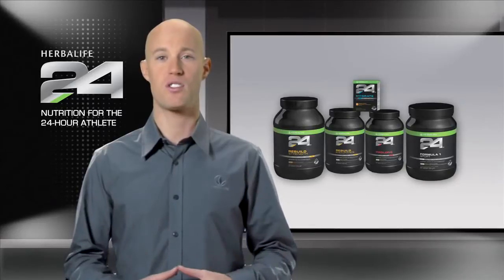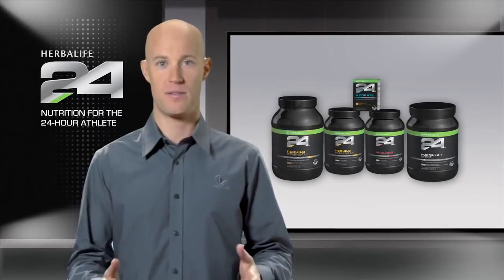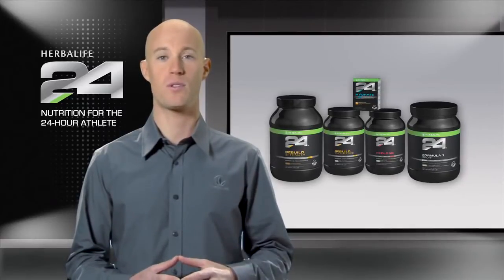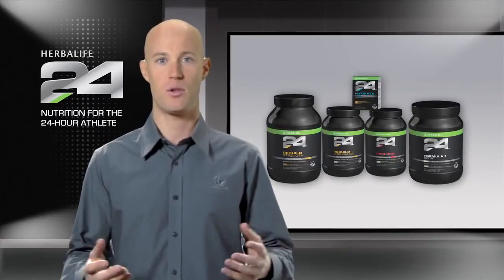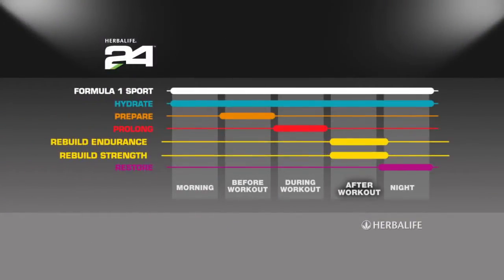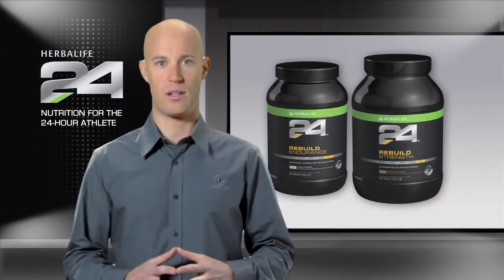One of the guiding principles of Herbalife 24 is that the products fulfill highly specific needs. This philosophy is particularly apparent when it comes to our recovery products. Recovery from different sports requires different types and amounts of nutrients. Therefore, instead of making a one-size-fits-all recovery product, we developed two highly targeted ones: Herbalife 24 Rebuild Endurance and Herbalife 24 Rebuild Strength.